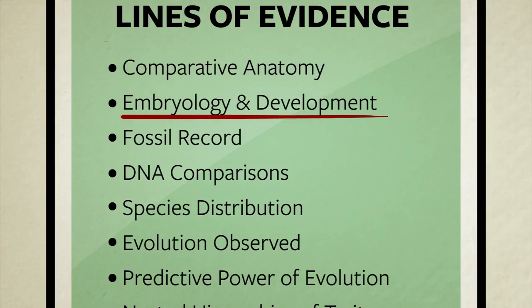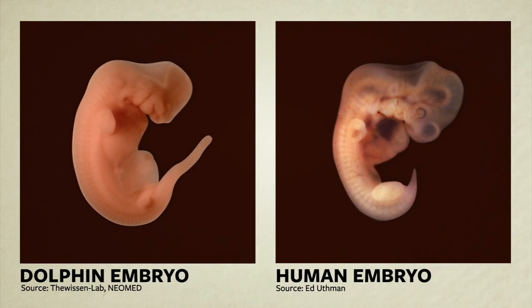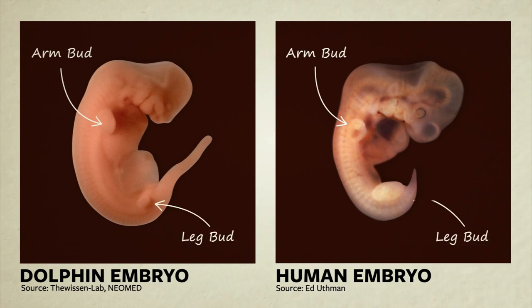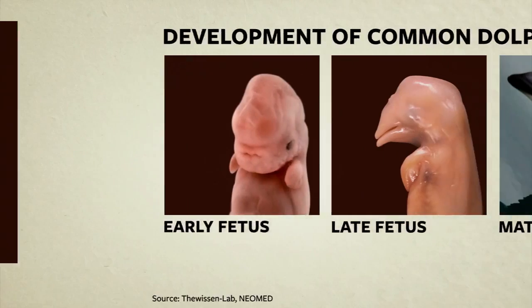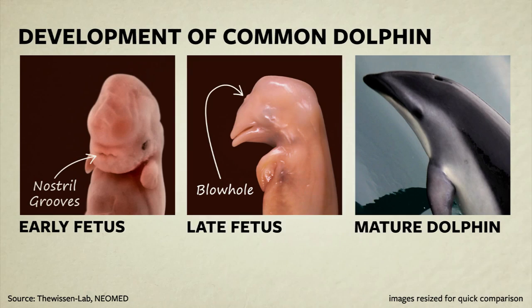Embryology is the study of how creatures develop before being born or hatching from an egg. Here we see a dolphin and a human embryo side by side at similar stages of development. Notice that they both have what look like arm buds and leg buds. In humans, the leg buds grow to become legs. In whales, they grow for a while but then stop, effectively fading away as the rest of the whale continues to grow. These are photographs of a common dolphin at different stages of growth. Notice that early on, we see two nostril grooves on the front of the face, just like you'd expect in a puppy or a human. As the dolphin continues to grow, the nostrils migrate to the top of the head and fuse together, becoming the dolphin's blowhole.